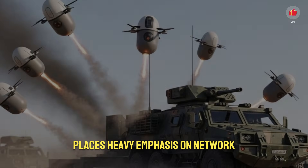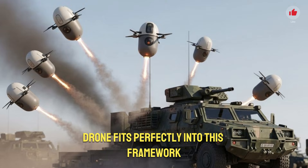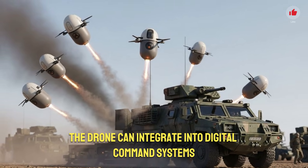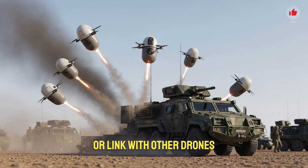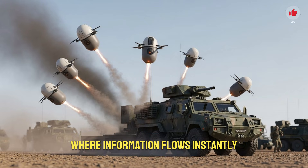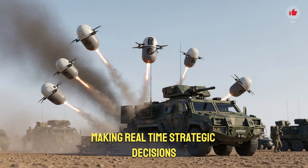Israel's military planning places heavy emphasis on network-centric warfare, and the capsule drone fits perfectly into this framework. The drone can integrate into digital command systems, share data with armored vehicles, communicate with infantry units, or link with other drones. This creates a cohesive digital battlefield where information flows instantly. The more drones that are deployed, the clearer the picture becomes for commanders making real-time strategic decisions.